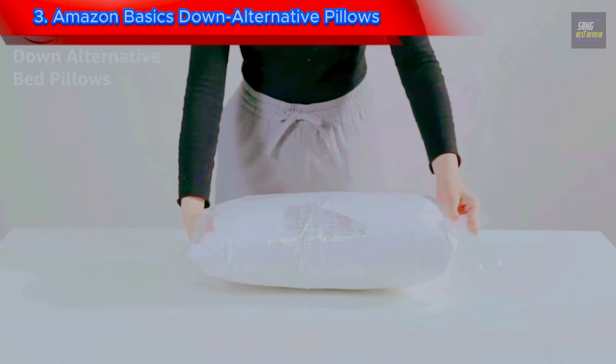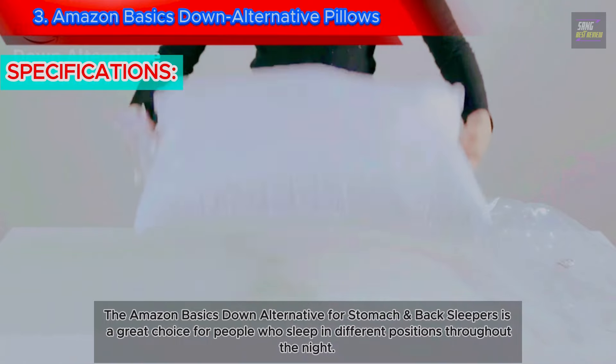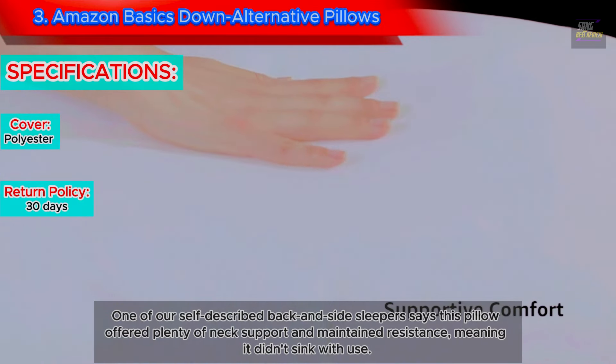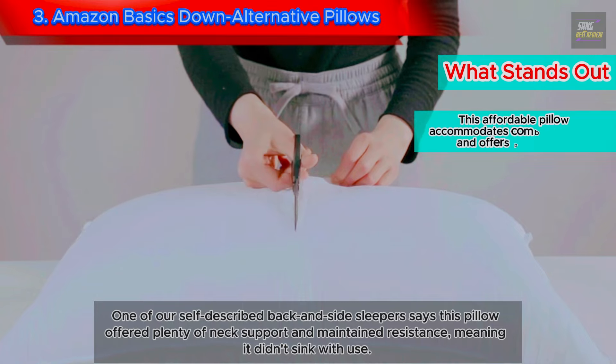3. Amazon Basics Down Alternative Pillows. The Amazon Basics Down Alternative for stomach and back sleepers is a great choice for people who sleep in different positions throughout the night. One of our self-described back and side sleepers says this pillow offered plenty of neck support and maintained resistance, meaning it didn't sink with use.